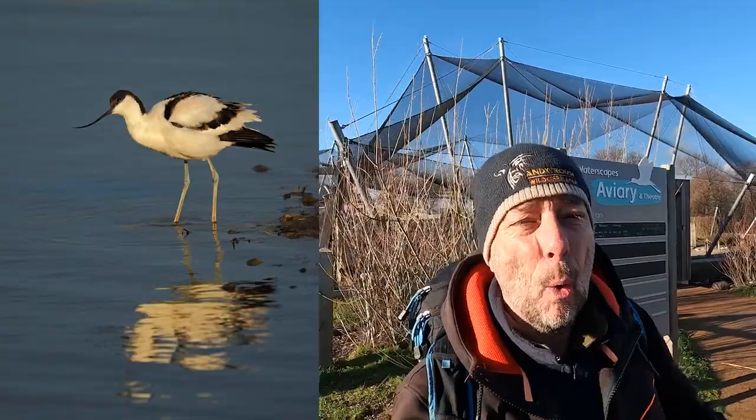In recent years Slimbridge have put a lot of money into developing the site, and the most amazing thing is the new aviary. You can't go in it now because of bird flu, but it's incredible - you can go in and get low angle shots, see avocets and all kinds of waders in there. It's really educational. If you can't get to Norfolk or the coast to photograph wild waders, this is the next best thing for practicing and honing your skills. The aviary is right next to the flamingos so you can plan your route.